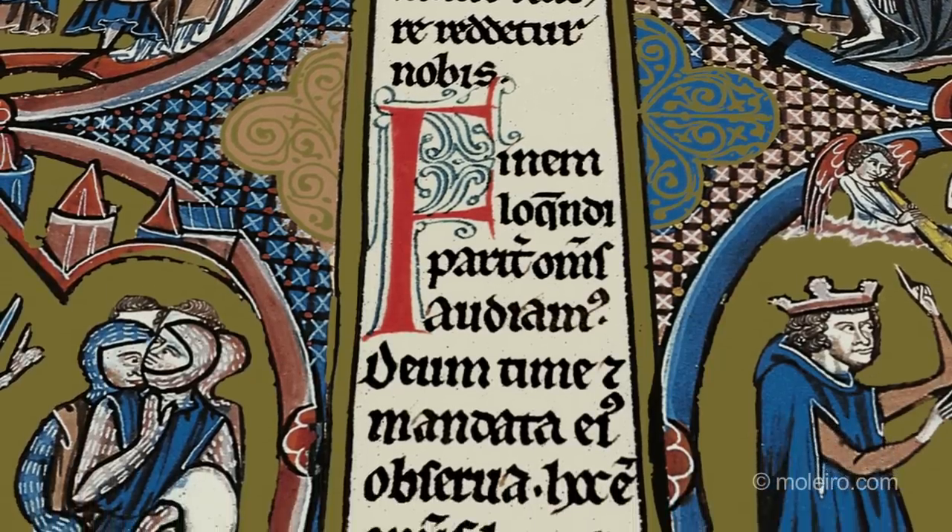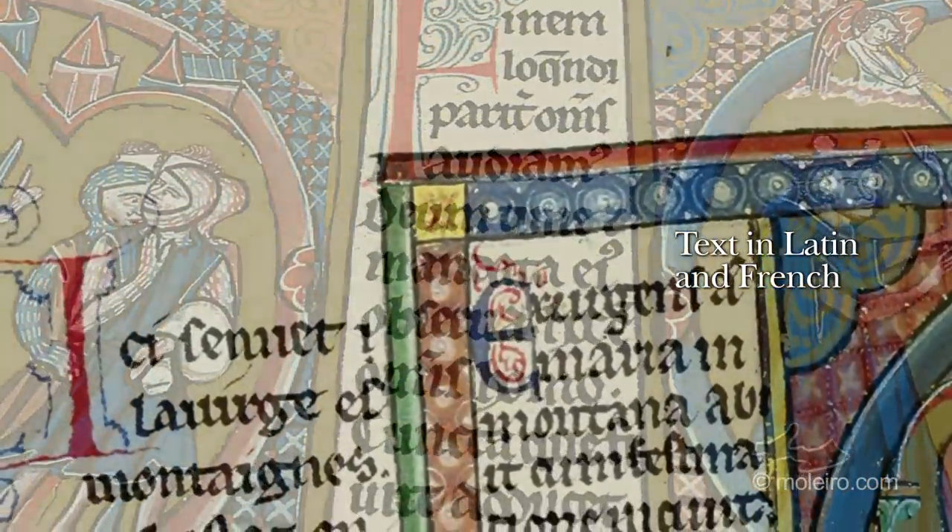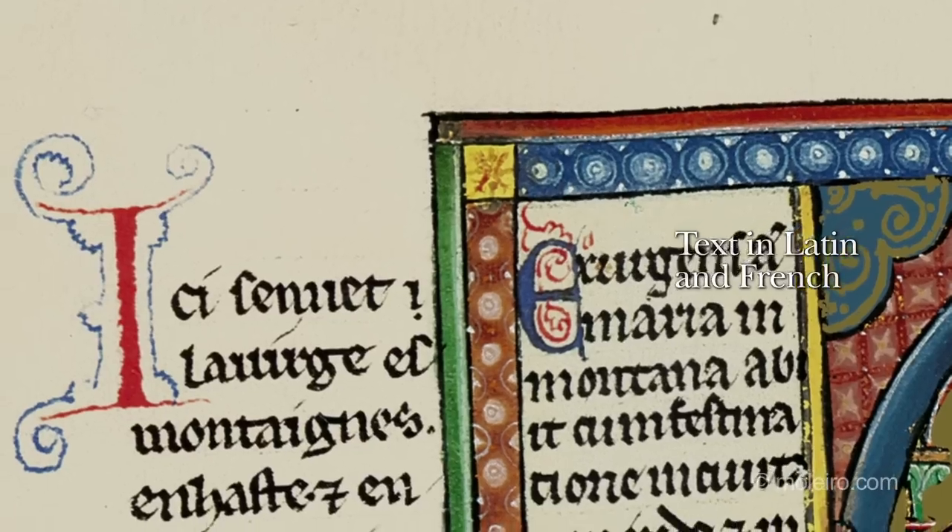As regards linguistic considerations, the text of this Bible is in Latin, although a part of it is also written in French.